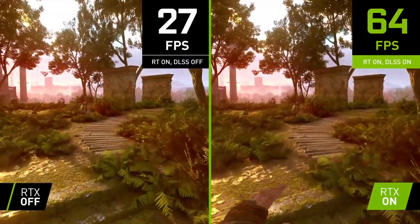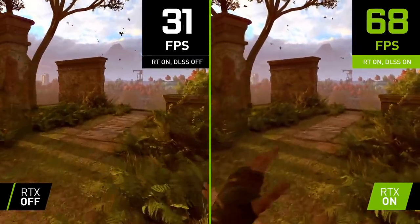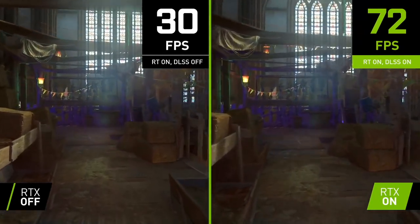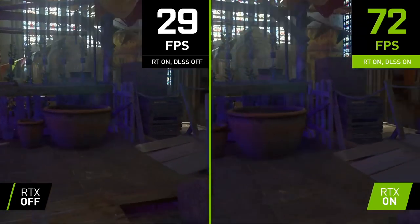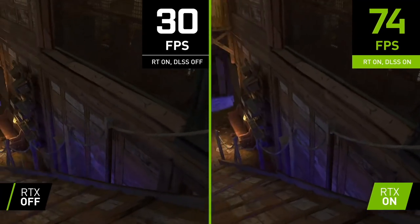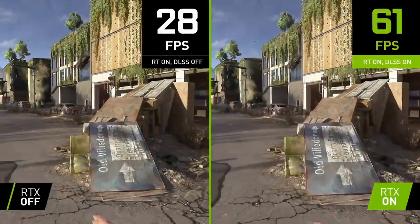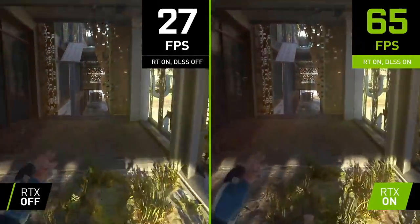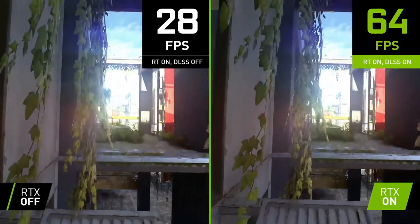By the way, Nvidia is working on DLSS 3.0 — yet another improvement to an already good image upscaling tech, which is very welcome. DLSS, FSR and XESS image upscaling technologies are the future, as they will open up 4K gaming to mid-range GPUs and 8K gaming to high-end GPUs.